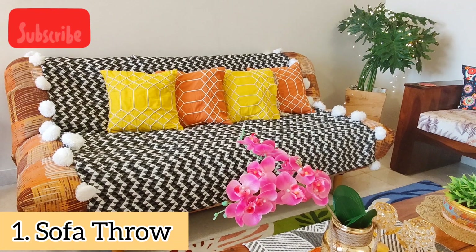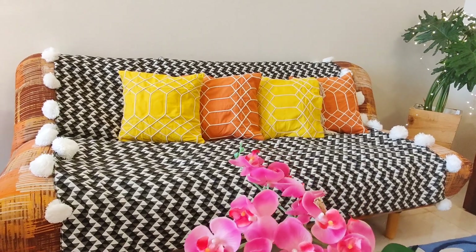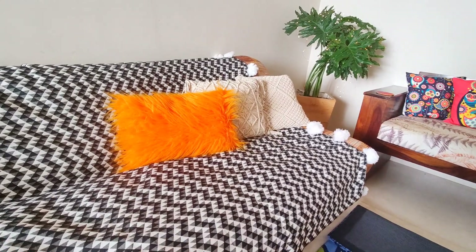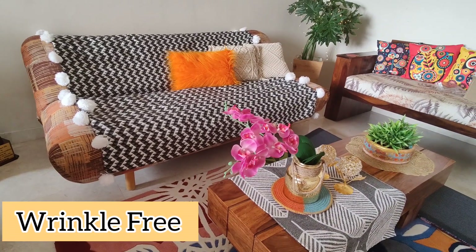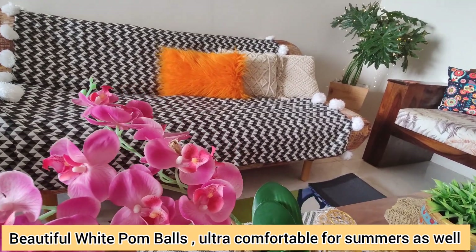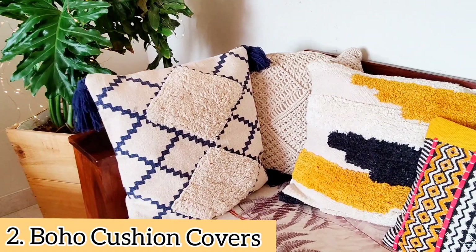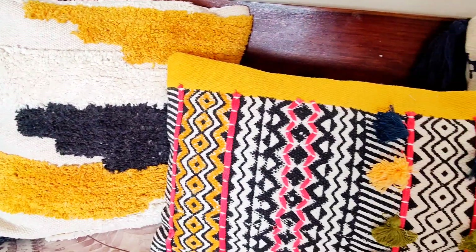I would like to show you this beautiful high-quality cotton-polyester geometric design throw. It is black and white in color. I have placed it on my three-seater sofa. The material is very soft — it is high-quality cotton-polyester material. It brings ultra comfort and has outstanding characteristics for not easy wrinkling.